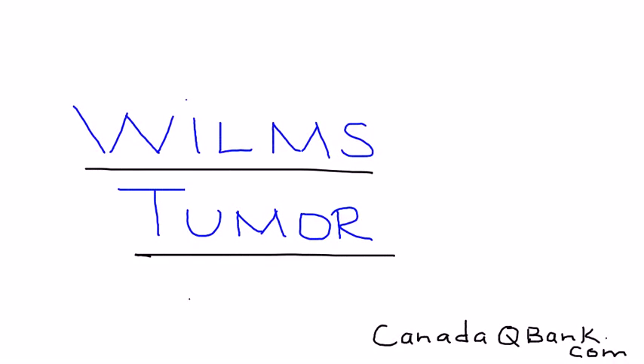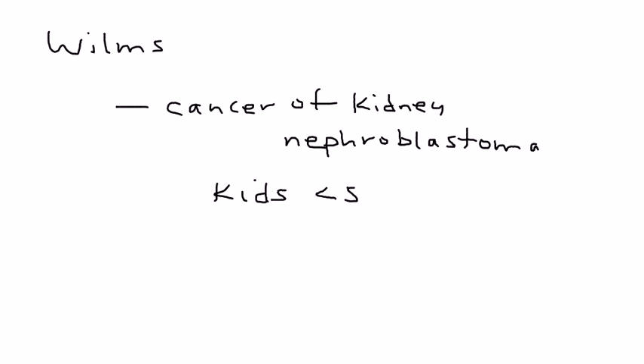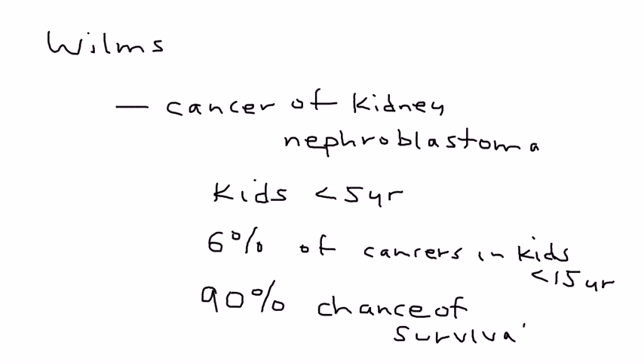Wilms Tumor is the topic, and it's a rather interesting cancer of the kidney, sometimes referred to as nephroblastoma. It usually occurs in kids less than five years of age and accounts for about 6% of all cancers in children less than 15 years of age. Fortunately, there's a 90% chance of survival for children diagnosed with Wilms Tumor.